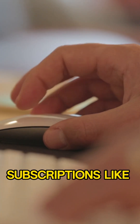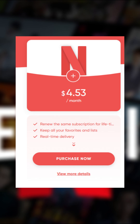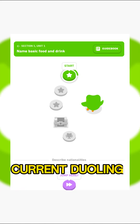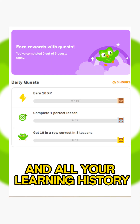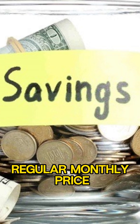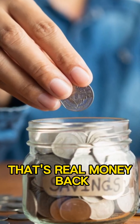It also works for subscriptions like Spotify, Netflix, and more. You get to keep your current Duolingo account and all your learning history. You'll save over 70% compared to the regular monthly price. That's real money back in your pocket.